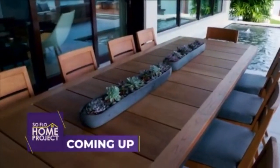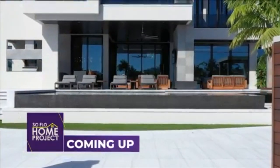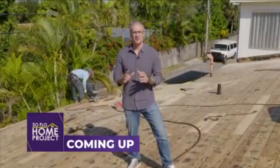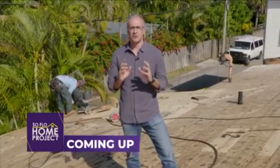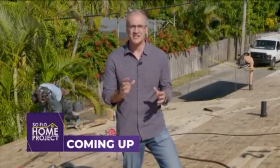Coming up on SoFlo Home Project, we explore the more formal outdoor spaces that are perfect for entertaining al fresco.